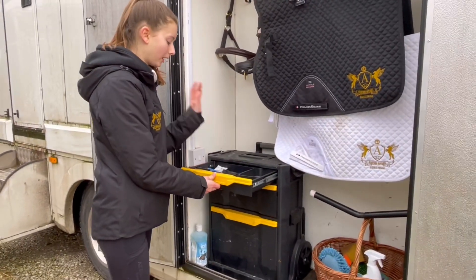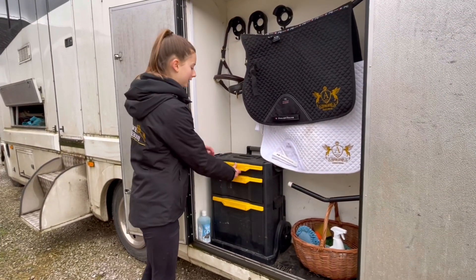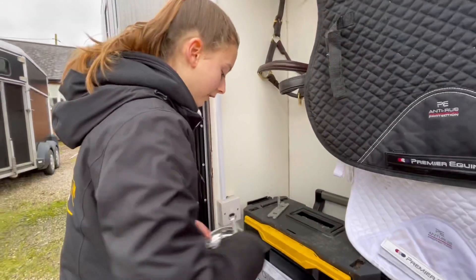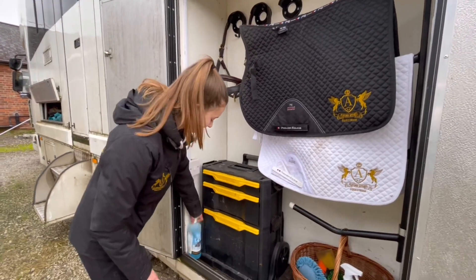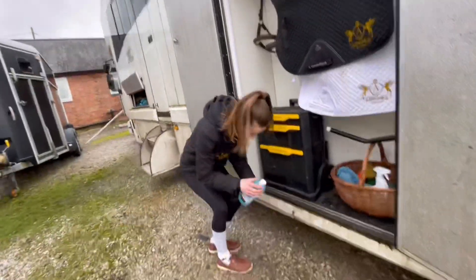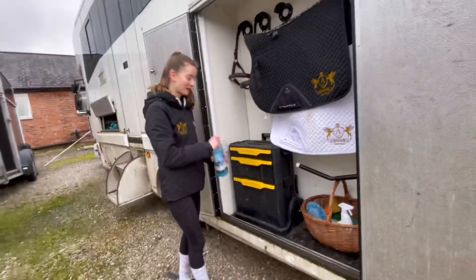It has earplugs and plaiting pickers — all the little things in there. In here we have spare gloves and our stud kit with magnetic studs — I can't wait to use them when Oliver gets shoes for the season. And here we keep our cooling gel.